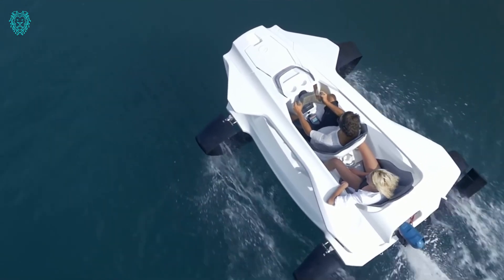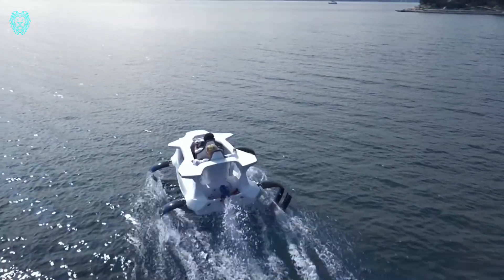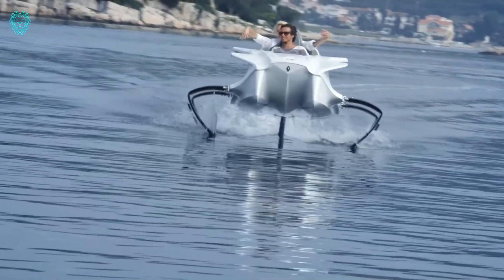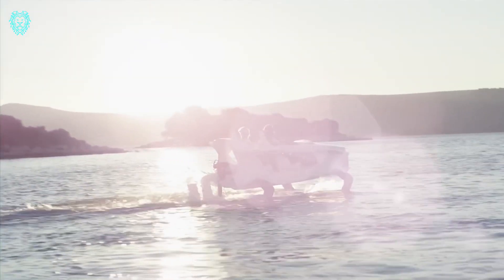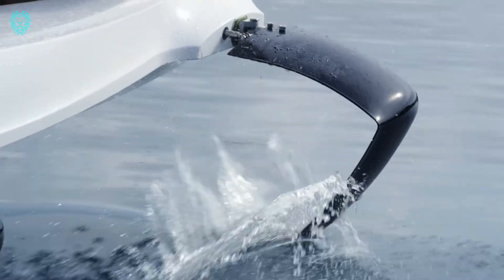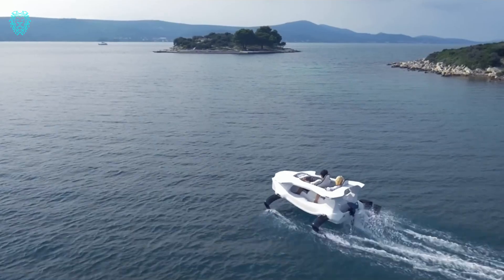What makes it stand out is its commitment to the environment. Zero emissions and minimal water disruption mean practically no waves. This not only makes it eco-friendly but also incredibly cost-effective, with operating costs of less than one euro per hour. Whether you're after a leisurely ride or a speedy option for special missions, the Quadrifoil Q2 Electric is your go-to choice across lakes, rivers, seas, and eco-zones.